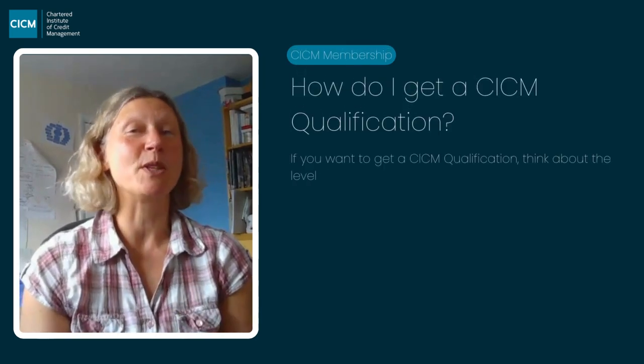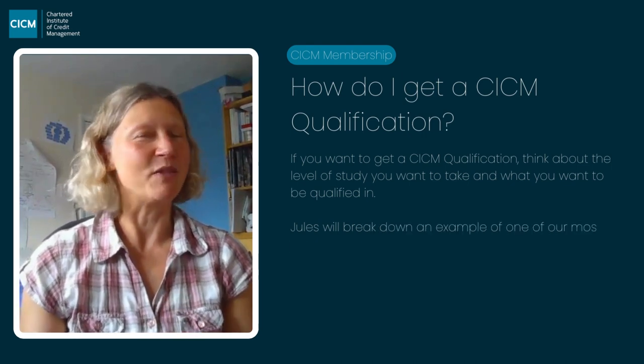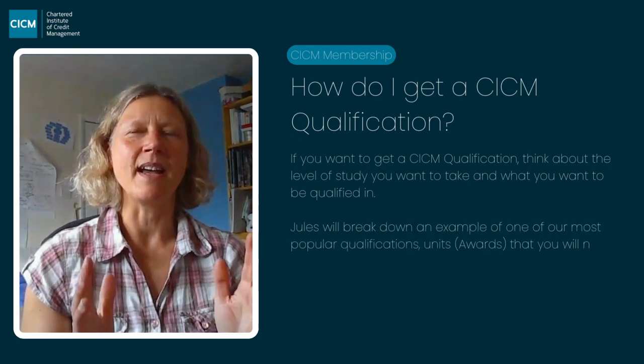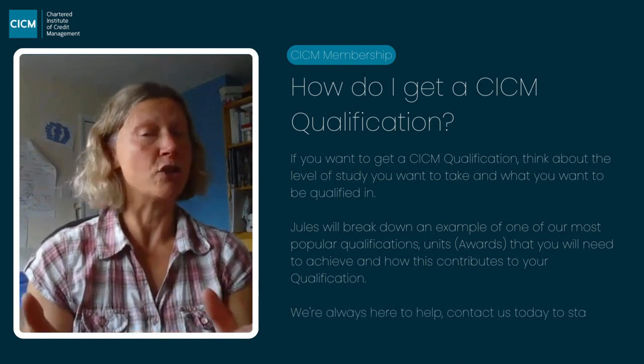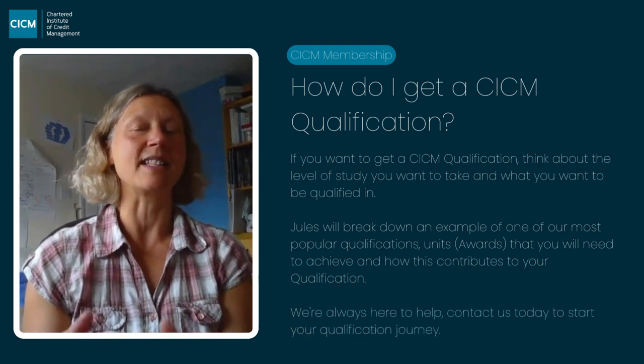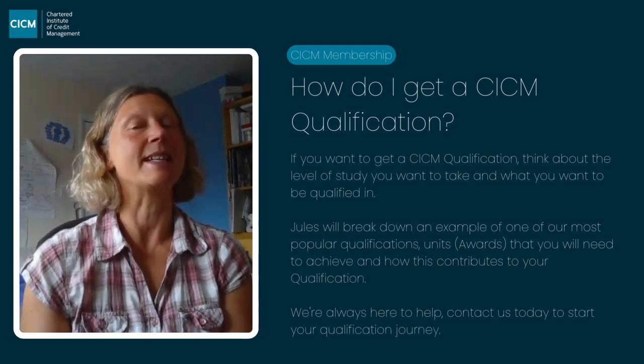First of all, you need to choose which qualification you want to do with us. CICM have got a range of qualifications, divided by industry subject and by level. For example, you could choose credit control and collections as your subject — that's our most popular one. Or you could specialise in enforcement or money and debt advice.